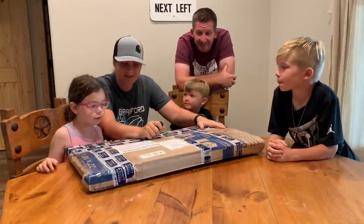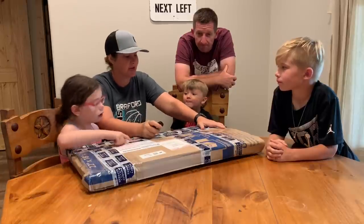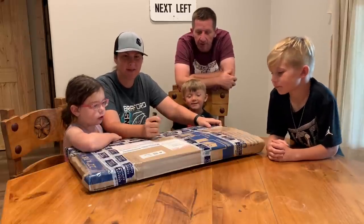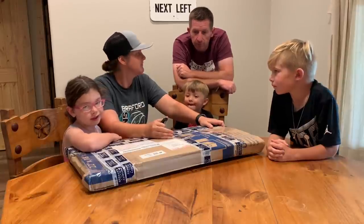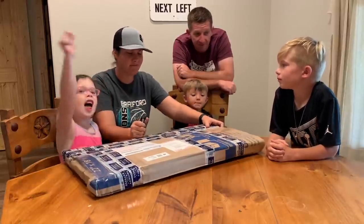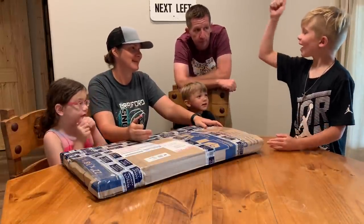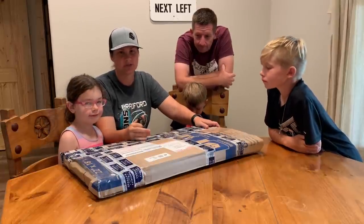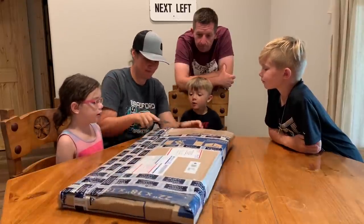We've got a special package from some of our friends who also have a YouTube channel. Rustic Woodworking and Family sent us a special package. We ordered a flag for my dad for Father's Day. He's a Vietnam veteran, and I told Brandon kind of what we wanted — it's an American flag. His flags are amazing, so he just ran with it. We have not seen it yet. Ready? Whoa, that's right.